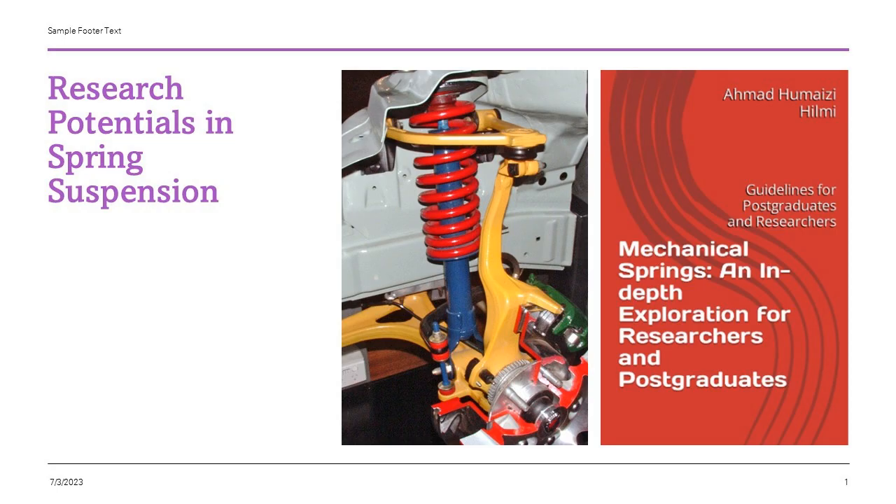You may not think about it often, but the quality of your ride in a car, bus, or even a train hinges on a piece of technology that often goes unnoticed: the humble spring suspension. It's the unsung hero ensuring your journey is smooth and comfortable, absorbing bumps and potholes as if they were mere hiccups.